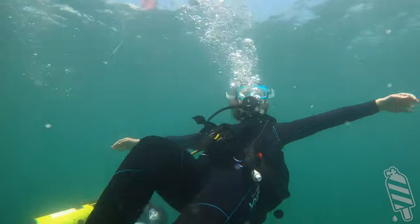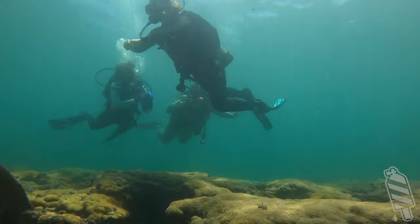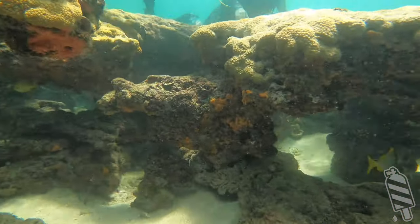Believe me when I tell you, the reefs and the inhabitants will not disappoint. This is excellent for first-time shore divers, classes, and anyone wanting a nice inexpensive way to dive a real coral reef.